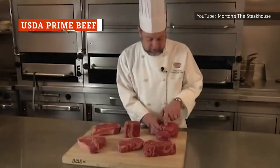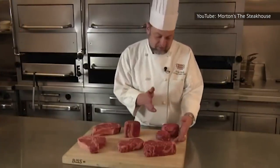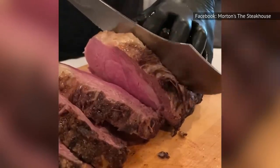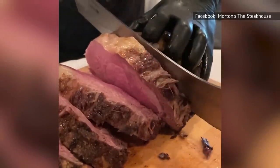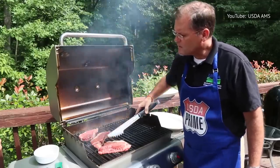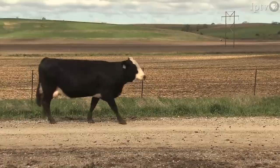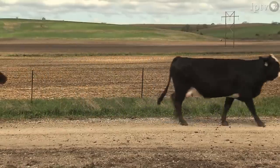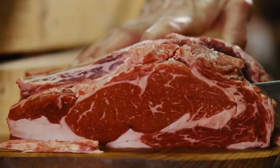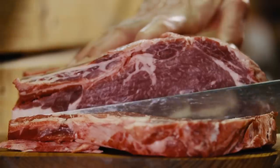No restaurant showcases beef quite like an all-American steakhouse, and Morton's in particular promises that only the juiciest, highest-quality chops are accepted into its restaurants, many of which are certified prime. Prime is the highest level of quality assessed by the United States Department of Agriculture. Prime cuts are typically sourced from younger cows, and telltale signs include tender meat laced with distinctive ribbons of fat — this is called marbling, and you'll find less of it in cheap steak.